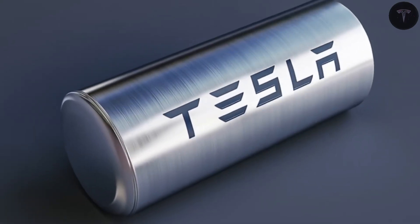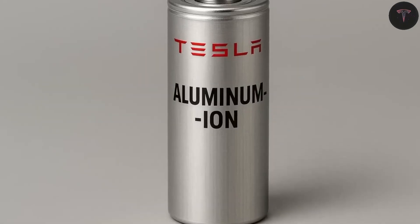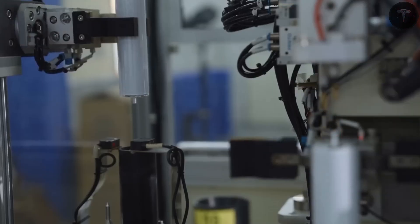This restricted electrolyte evaporation also means aluminum-ion batteries last much longer, delivering 4,000 to 5,000 charge cycles, or 12 to 15 years of use — three times the lifespan of current lithium-ion batteries.